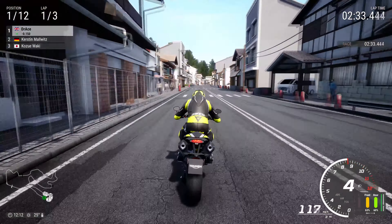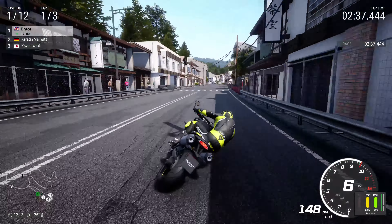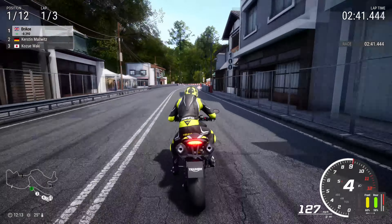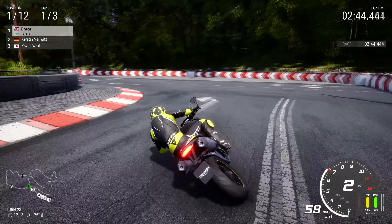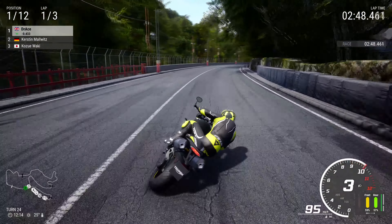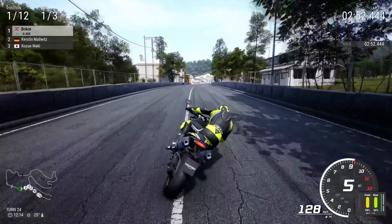Certainly getting some photography out there. Now with the speed of the Triumph Speed Triple RS we charge down the back straights and give it everything at the 150 metre braking marker. Into the left hand side, deep into turn 23, we have a half a second advantage. Is this the turning point of this particular race?